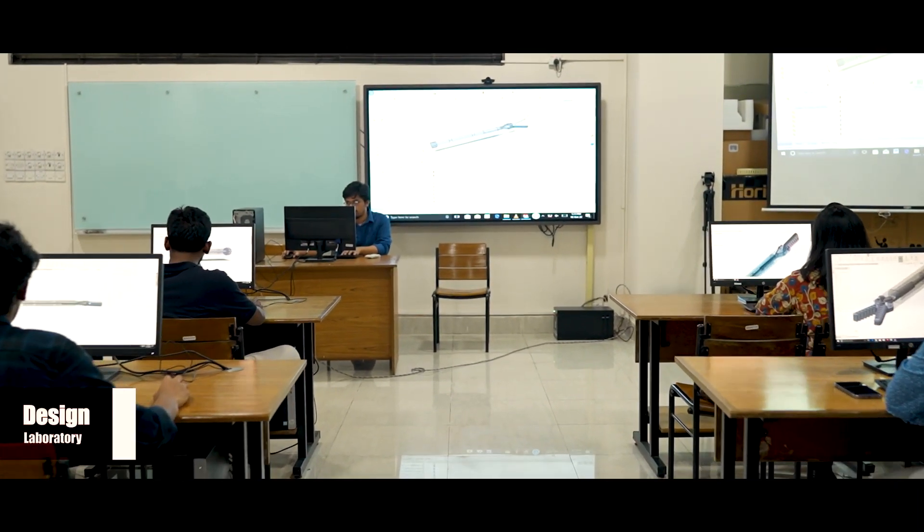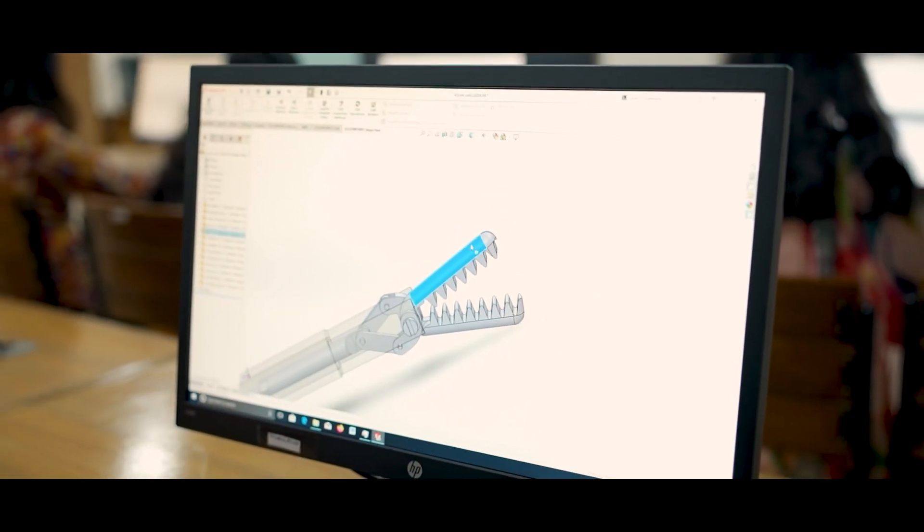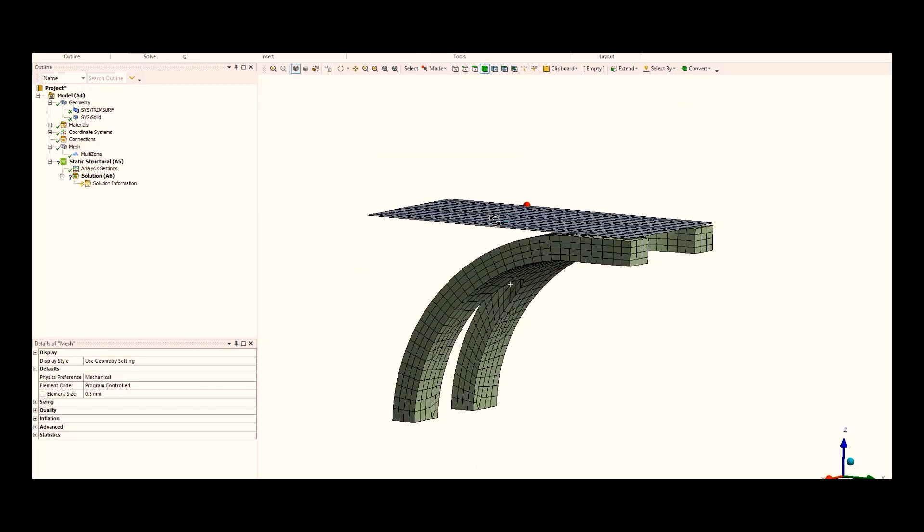In our Design Lab, students learn to use computer-aided design tools to design, simulate, analyze, document, and manufacture medical devices, processes, prostheses, and implants.